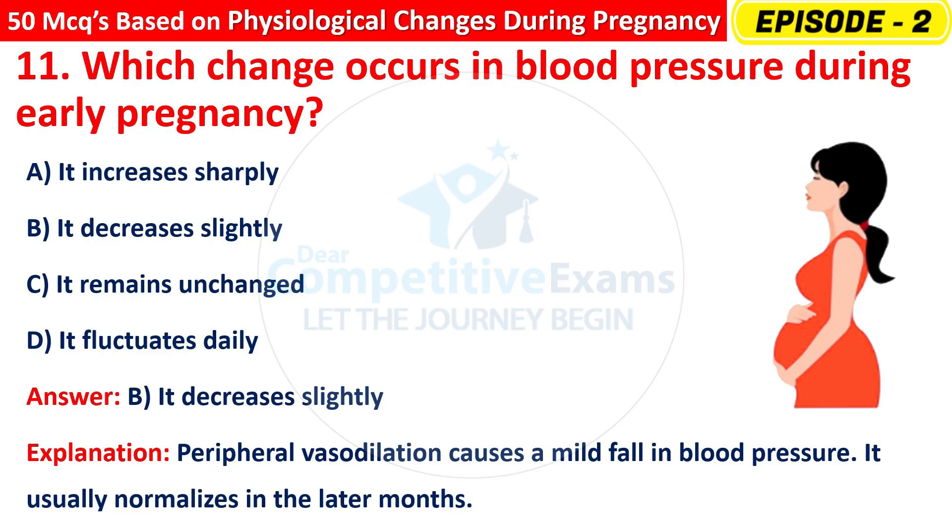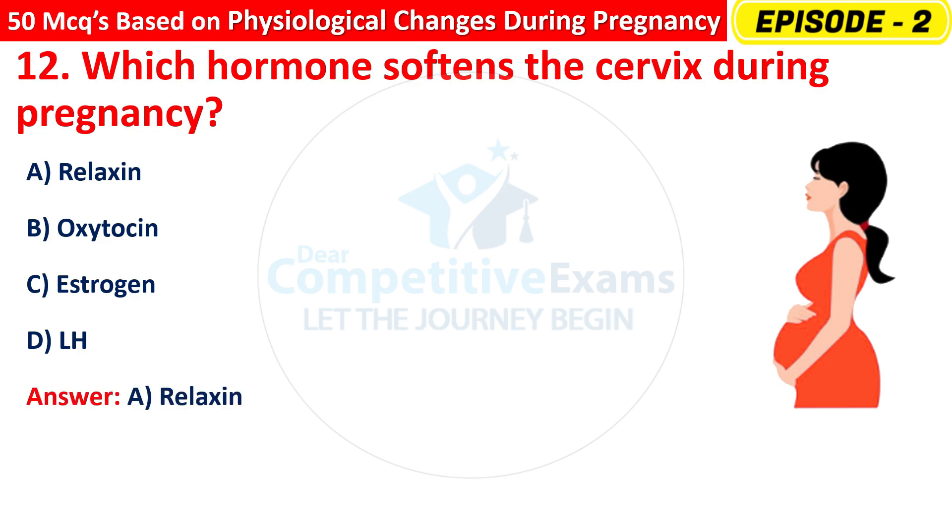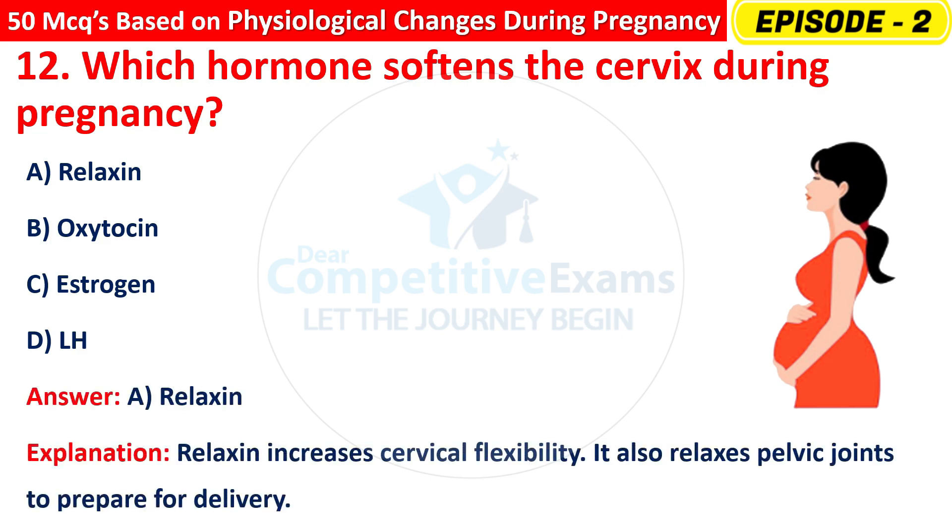Question 12: Which hormone softens the cervix during pregnancy? Options are: Relaxin, Oxytocin, Estrogen, or LH? The right answer is A — Relaxin. Relaxin increases cervical flexibility. It also relaxes pelvic joints to prepare for delivery.